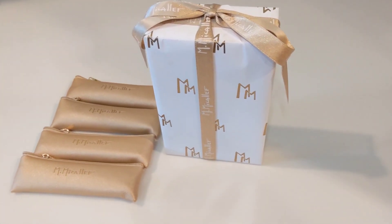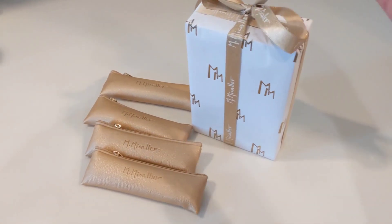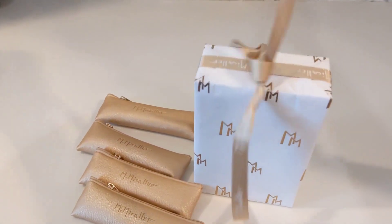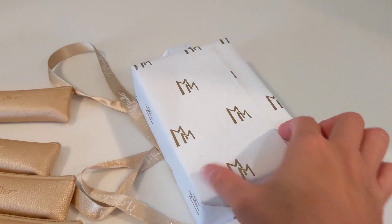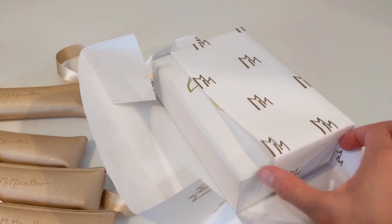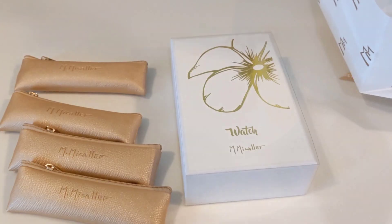I received a PR package from Mikalev. I indicated in my previous video that I really enjoy the Mikalev watch that a friend of mine sent me a sample of — it's been on my list — and to my surprise I received this as a gift. Thank you so much Mikalev! Even though this was received as a gift, my review is honest.